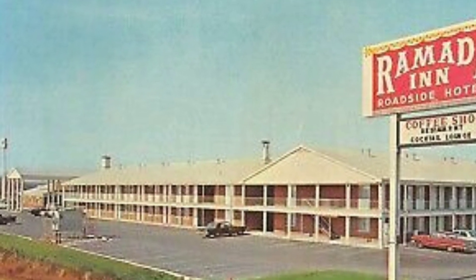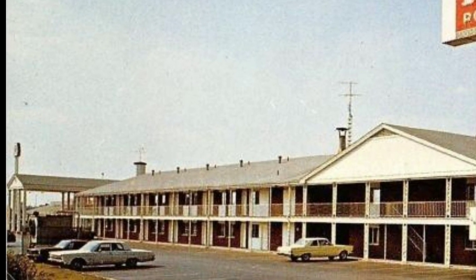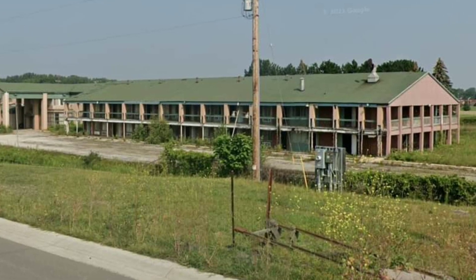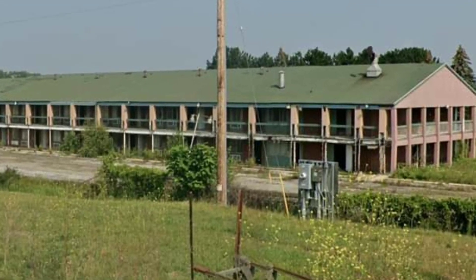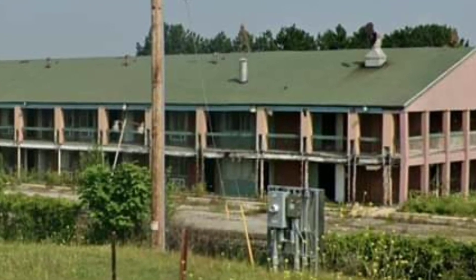We did an abandoned building video today of this old hotel. I found some postcards from back when it was open. It's certainly taken a downward turn, but you can still see the electrical box out front, even though the sign is long gone and about half of the building has been torn down already. Let's have a look inside.